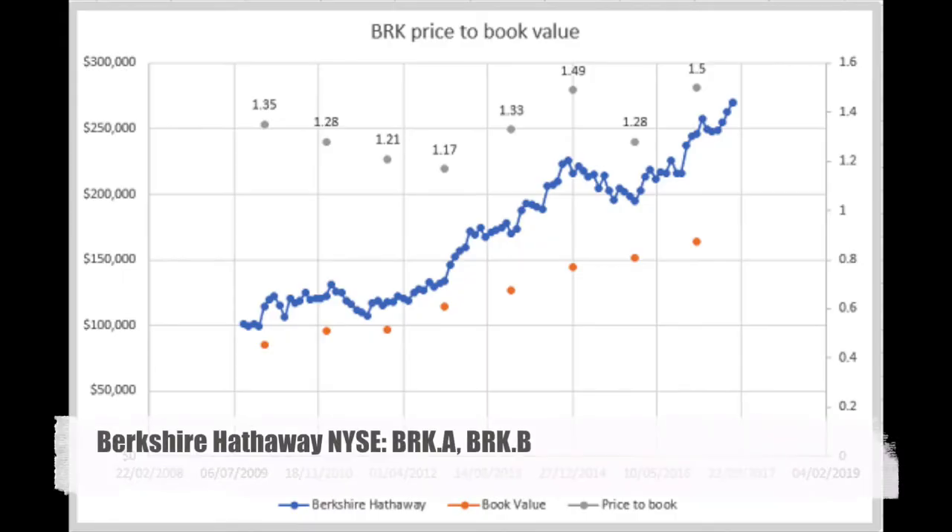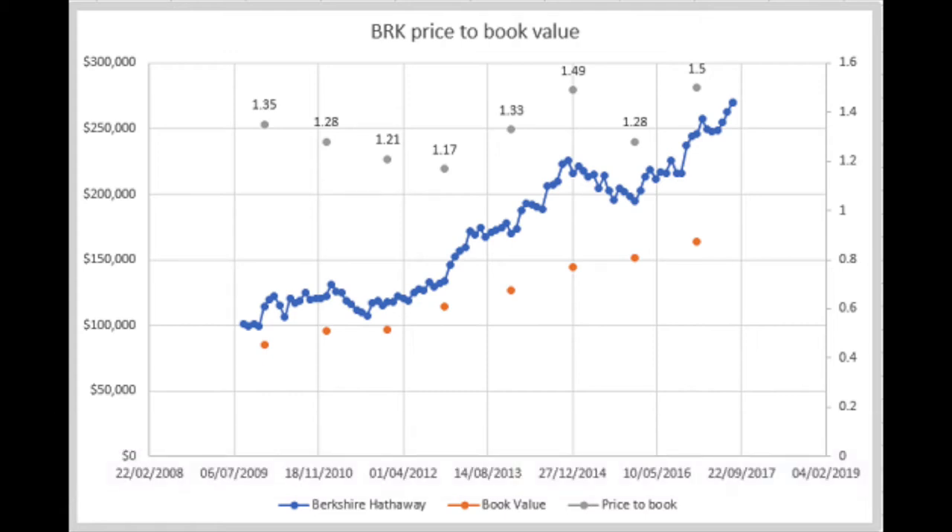I always like the example of Berkshire Hathaway. Let's say you bought Berkshire in 2010 when its price to book value was 1.35. You considered it a safe investment, as we all know that Buffett would immediately start buying back shares at 1.2 price to book value. On the selling side, you said no matter what happens, if the price to book value of Berkshire is 1.5, I will sell. So you would have bought in 2010 with a stock price around $100,000–$120,000, sold in 2014 when it reached $220,000, bought again in 2015 when it fell below $200,000, and sold again when it went above $250,000.